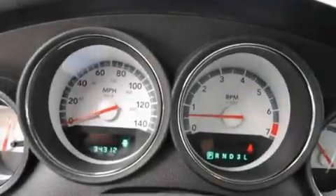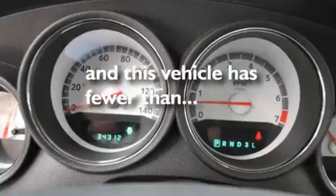Additional features include fog lamps, a low tire pressure indicator, solar control glass, and this vehicle has less than 35,000 miles.